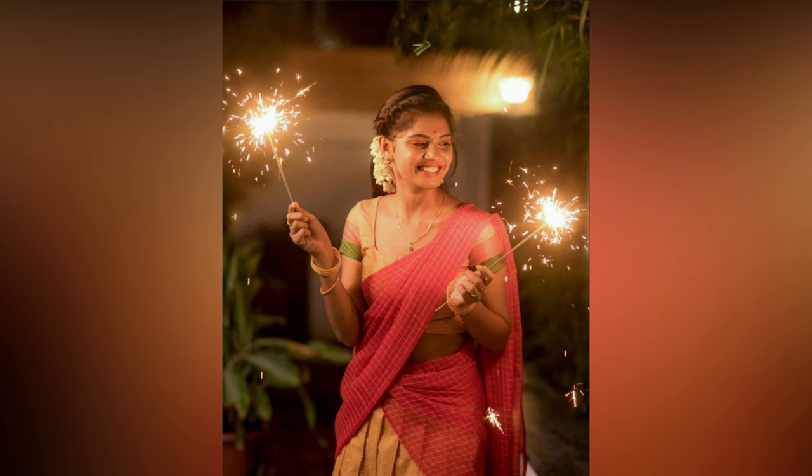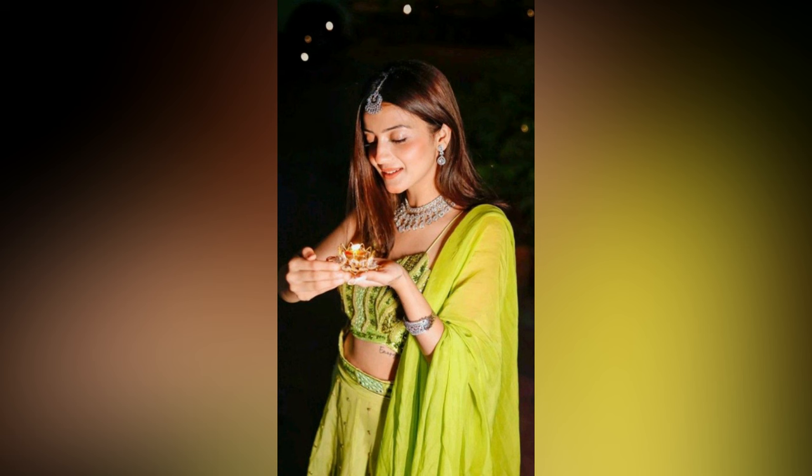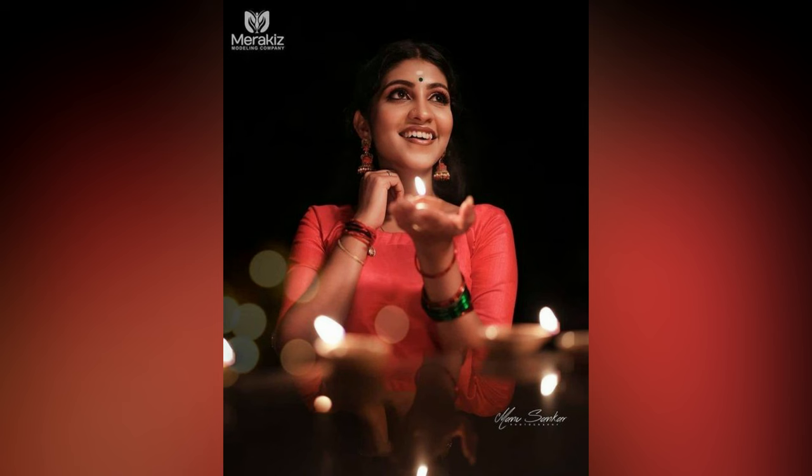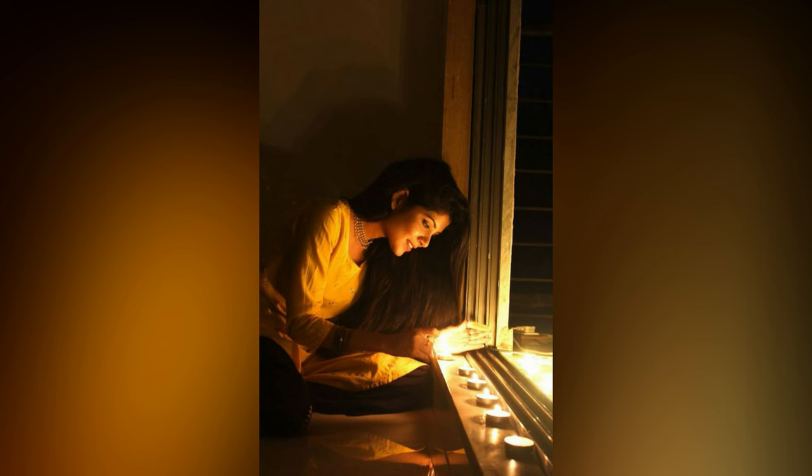Here are some Diwali photoshoot ideas at home that you can definitely look for this year. The most important and symbolic element of Diwali celebration is the lighting of diyas and candles. A diya, which is formed using clay, is the primary component of Diwali, and every home in the nation is decked with these gorgeous and colorful diyas.